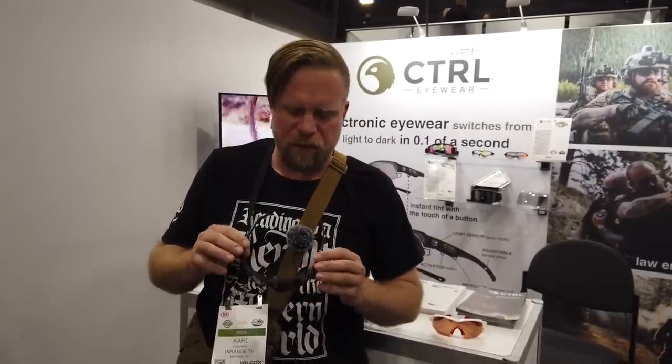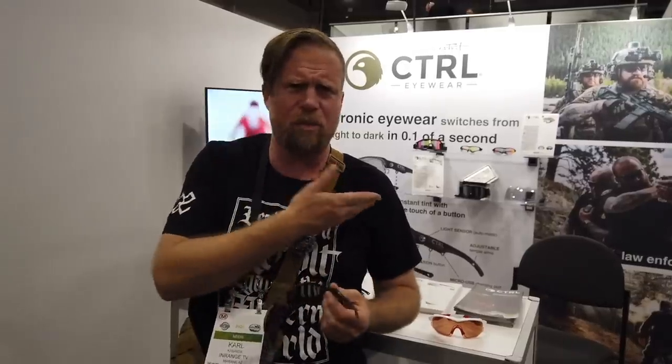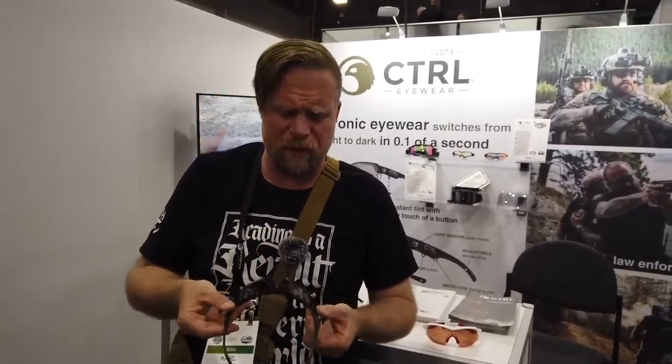Hey guys, this year at SHOT Show I'm kind of trying to bring some interesting topics to the channel — it's not just guns, it's basically technology that's changing the industry. I just came across a little booth here, which frequently is where the most interesting things are.